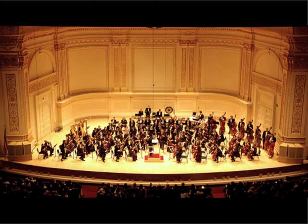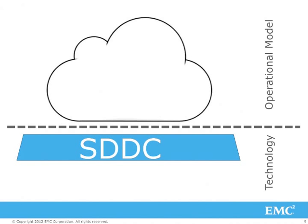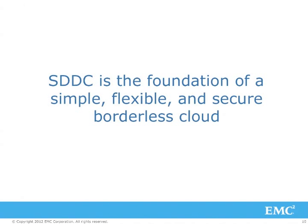I'm careful here to talk about software-defined data center technologies, because I really do believe the SDDC is different from the cloud. I draw a simple line between them. The cloud is an operational model — defined by self-service catalogs, self-service deployment, process-driven administration, extreme mobility, and built-in security. These are the tenets of a different operational model that can transform IT. The software-defined data center is the foundation of this model; it is the technology that enables cloud. Cloud is operations; SDDC is technology. The software-defined data center is the foundation of a simple, flexible, secure, and borderless cloud.